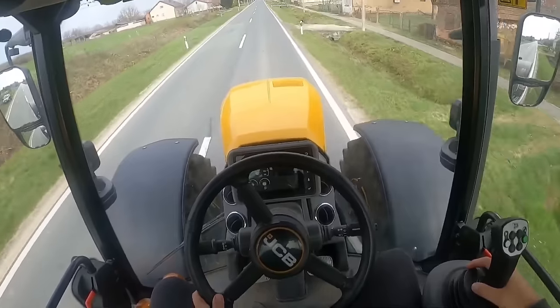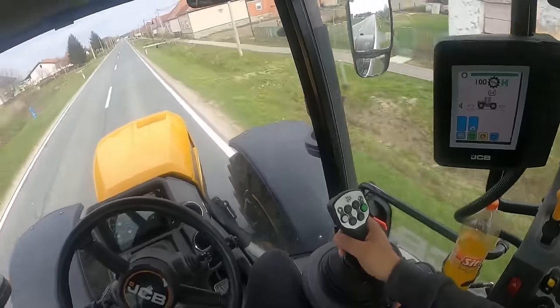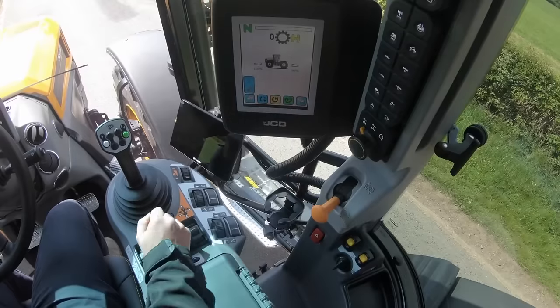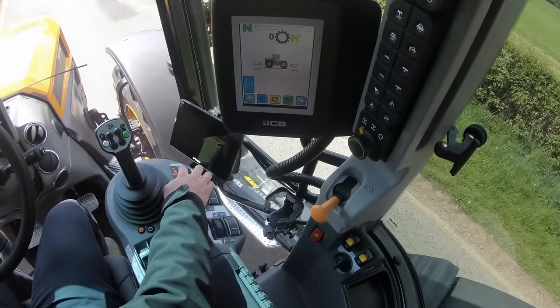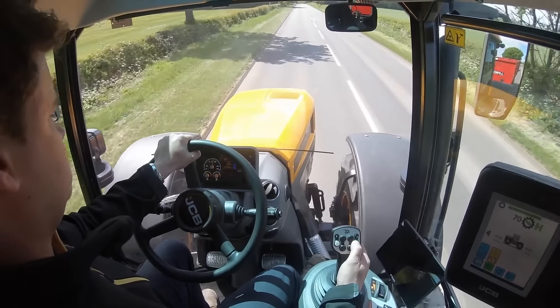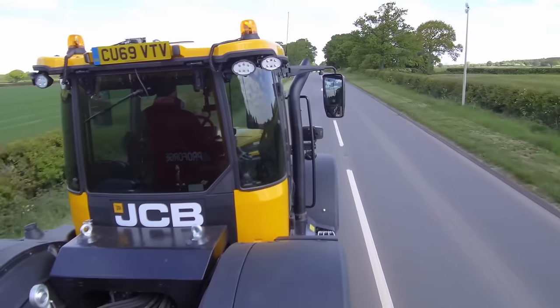In terms of comfort, the Fastrac's cab is designed for ergonomics, with a spacious and well-lit workspace and all controls conveniently located within easy reach. It also features an air suspension seat, which helps to minimize vibrations and make long work days more comfortable.